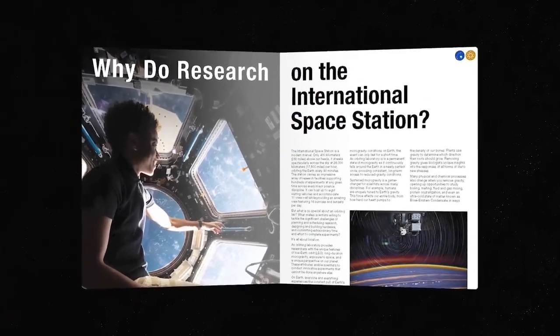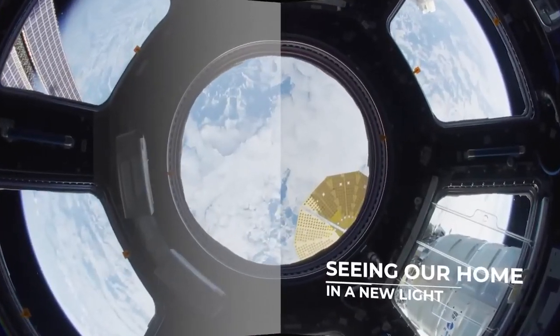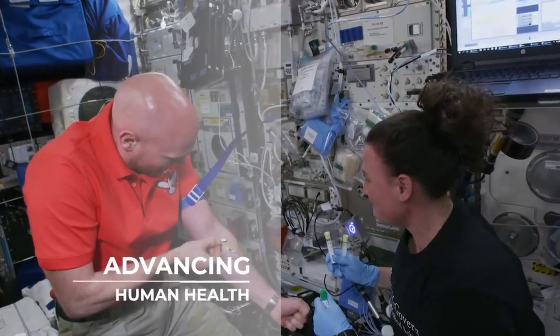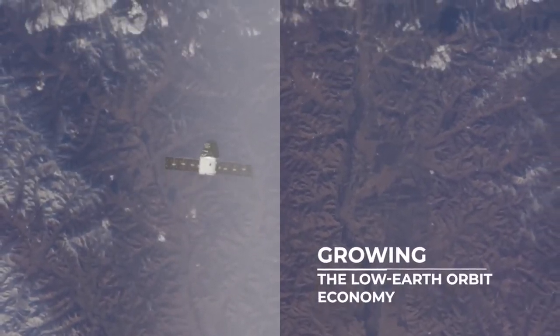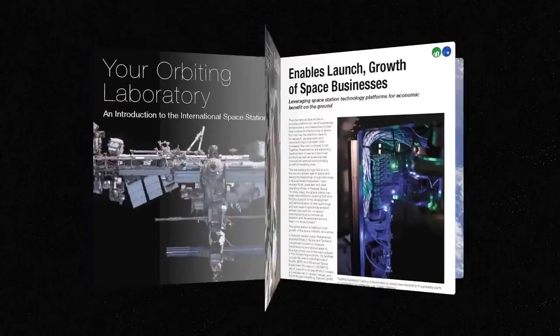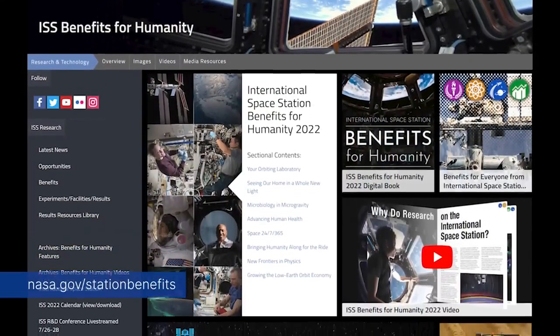The digital book, which is available online, is filled with examples of how people on Earth have benefited from research conducted in the microgravity environment of the space station. For more about the groundbreaking discoveries, benefits for humanity, and how the agency and its commercial and international partners are maximizing research and development aboard the space station, check out nasa.gov/stationbenefits.